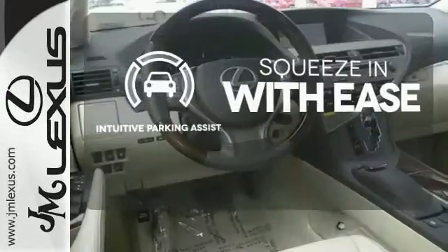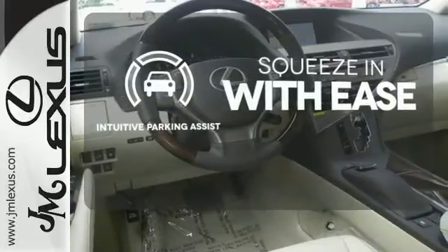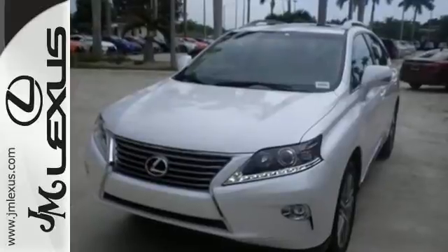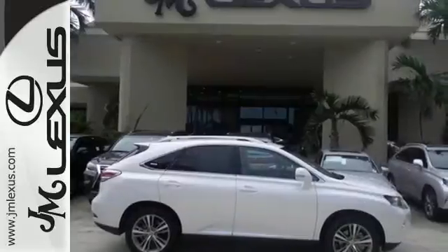Intuitive parking assist lets you squeeze into those tight spots with ease. This 2015 Lexus RX 350 is automotive perfection. Make it yours today.